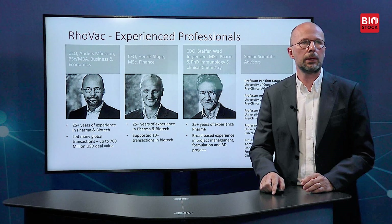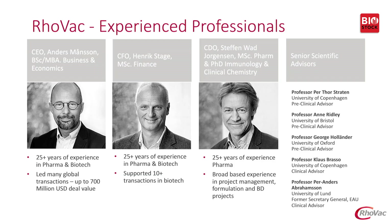A few words on the people working at RhoVac: we have gone for very experienced people. Most of us have more than 25 years of experience in pharma and biotech, both in development and in doing deals in this area. We also have a very senior scientific advisory board, perhaps best exemplified by Professor Paul Anders Arborelius-Hamsson, who used to be the Secretary General of the European Association of Urology.